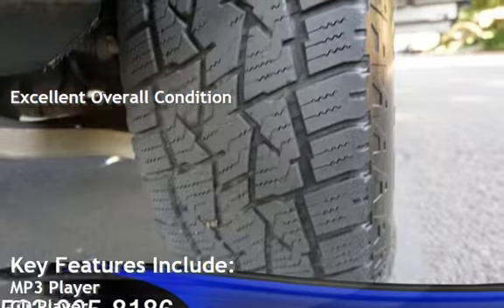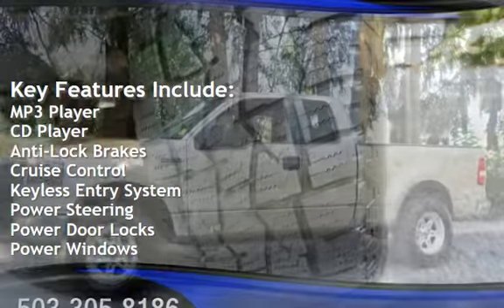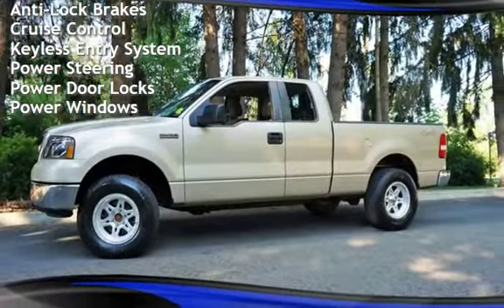Key features include MP3 player, CD player, anti-lock brakes, cruise control, keyless entry, power steering, power door locks, and power windows.